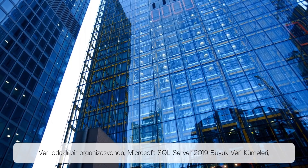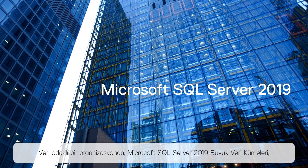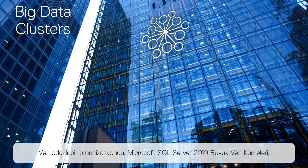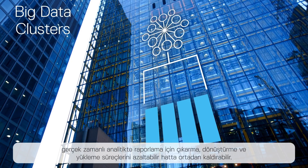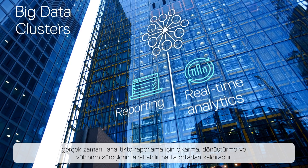In a data-driven organization, Microsoft SQL Server 2019 big data clusters can reduce, or even eliminate the extract, transform, and load processes for reporting and real-time analytics.